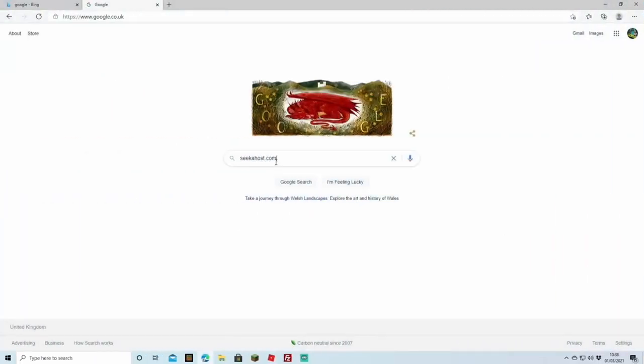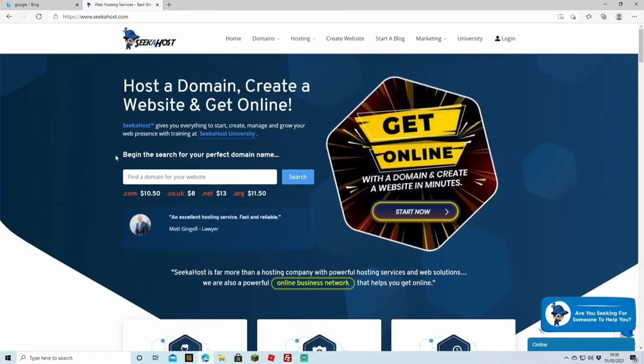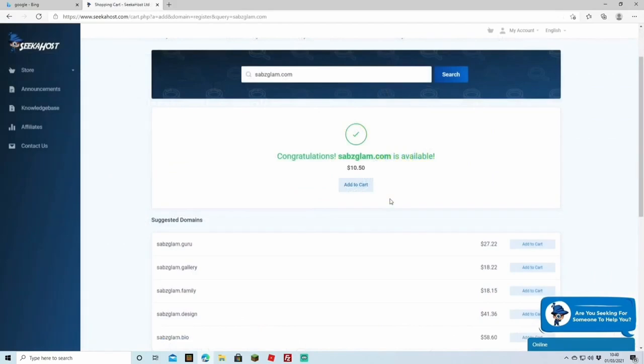The first thing we're going to do is buy the WordPress site and log into it. To get started, search for seekerhost.com. On the SeekerHost website you can look for a domain — this is how people are going to search for you and find your site. Using the search bar, you can look for the perfect name. Congratulations, it has found our domain for $10.50 for the entire year, so we're going to add that to cart and proceed with sabsglam.com.